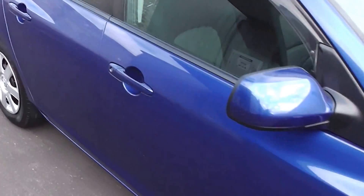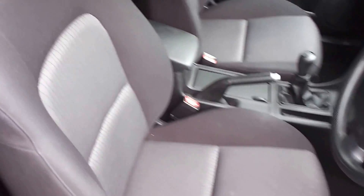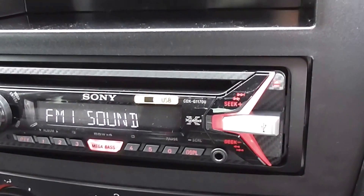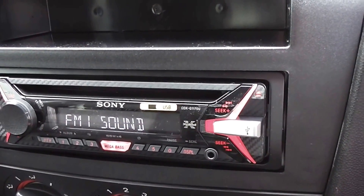Let's pop inside and have a look. Black cloth trim throughout, and the trim is in excellent condition. There's no smoky smells and no cigarette burns on the seats. Air conditioning of course, and we've just fitted a brand new Sony CD player with a USB port and also an auxiliary input.